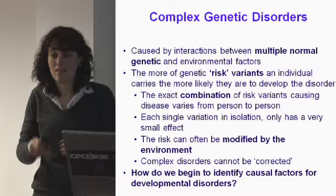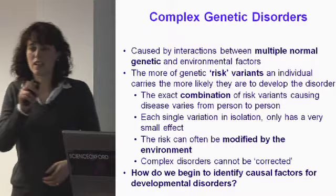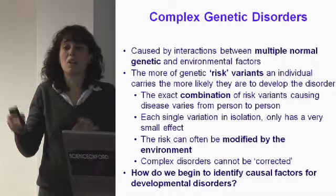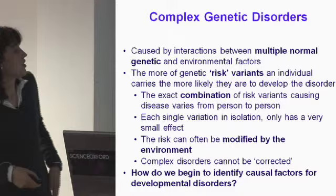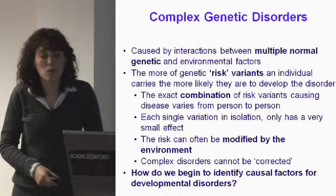Because complex disorders involve multiple variations across different genes, the exact combination of risk variants can vary from one person to the next. We wouldn't necessarily expect one person with SLI to carry the same variations as another. And looking at a single variant in isolation would probably only have a quite small effect, because multiple variations are all working together. The question really is: how do we begin to identify these causal or contributing genetic factors?